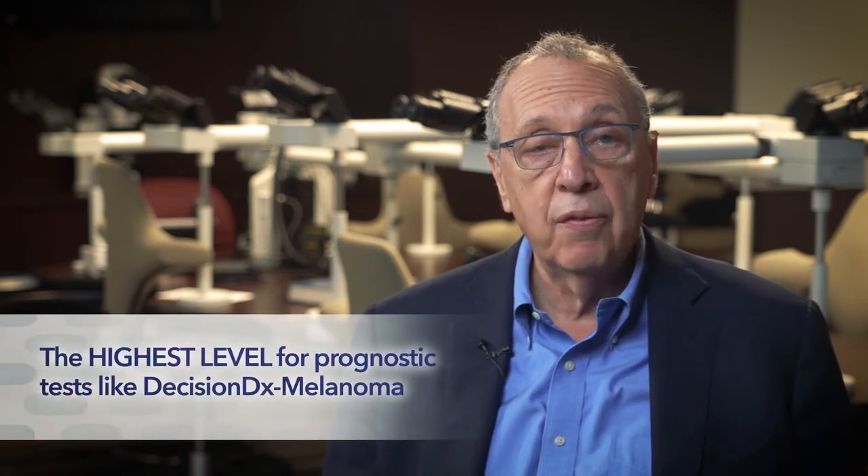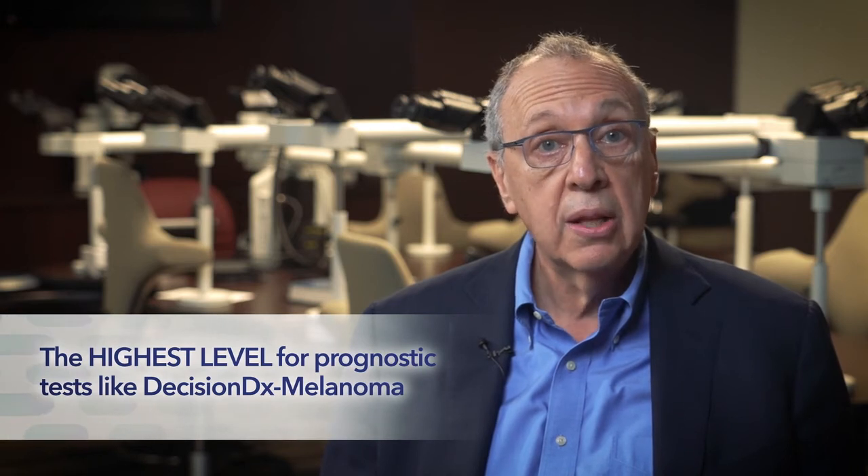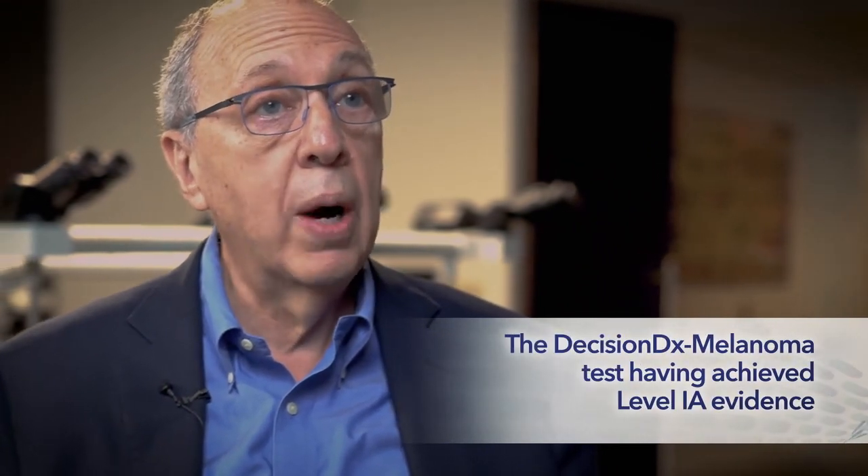As dermatologists, what's important to keep in mind is that the level of evidence framework used by the American Academy of Dermatology to assess the clinical evaluation of procedures and technologies views multi-center studies and systematic reviews and meta-analyses as comprising level 1a evidence — the highest level for prognostic tests like Decision DX Melanoma. These two systematic reviews and meta-analyses, coupled with multiple prospective studies, demonstrate that the Decision DX Melanoma test has achieved level 1a evidence.